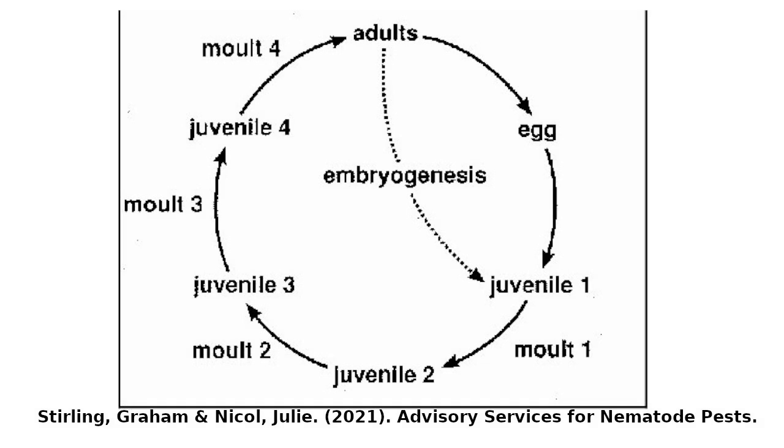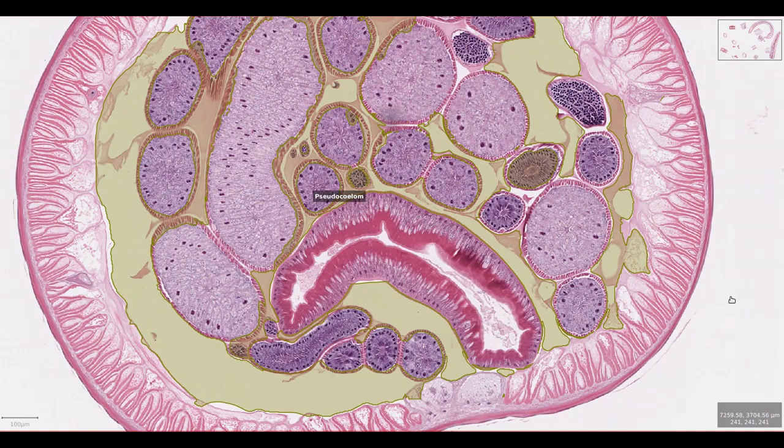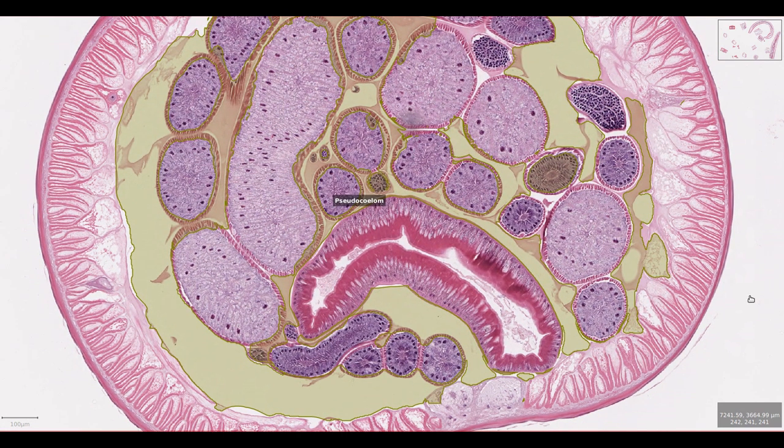Toxocara goes through several larval life stages. As the larva grows into an adult, a new cuticle must be produced at each stage with molting of the old cuticle. Underneath the muscle layer, Toxocara has a pseudocoelom. This is not a true body cavity like your abdomen because it's not lined by peritoneum. However, it is filled with fluid which acts as a hydrostatic skeleton, giving the muscles something to push against and move the worm's body.